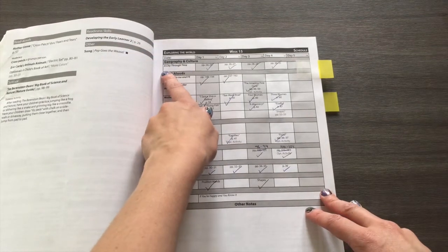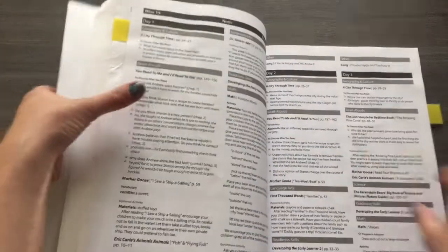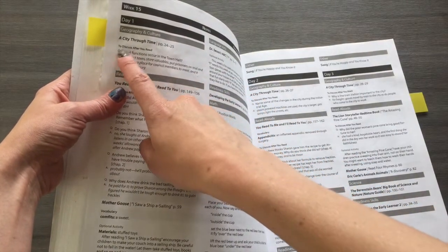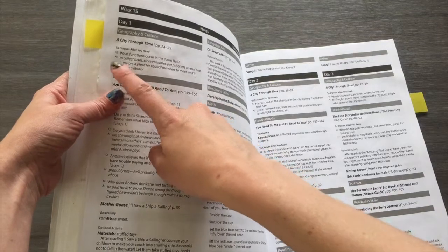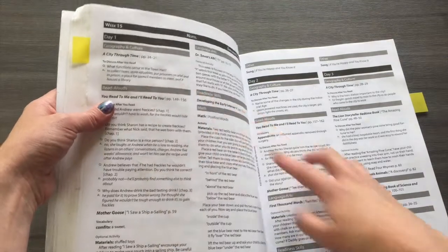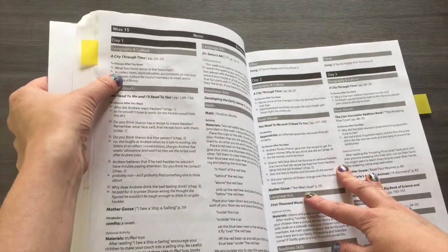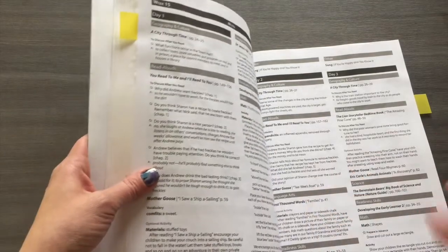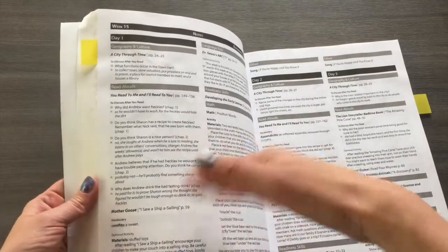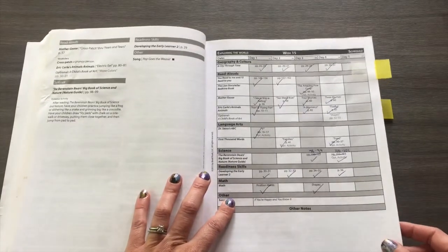For example, for a book like City Through Time, it tells you which pages to read, and at the back there are prompts and discussion questions for after you read. So you might ask your child what functions occur in the town hall and start that discussion with your preschooler. That helps with memory recall as well as making sure they understood the story — and you have that throughout your daily and weekly schedules, which is super useful.